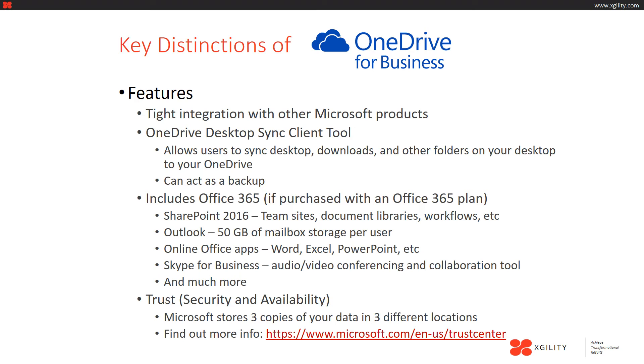Now let's talk about some of the key features that distinguish OneDrive for Business. First, you get very tight integration with other Microsoft products such as PowerPoint, Word, Excel, and Outlook. Whenever you save a document, you get an option to save it to OneDrive and choose your folder. There is also a OneDrive desktop sync client tool which allows your users to sync their desktop, downloads, folders, or any other folders on their computer to OneDrive — enabling a seamless transition without users doing anything differently. It can also act as a backup for your desktop so you don't have to worry about losing important documents.